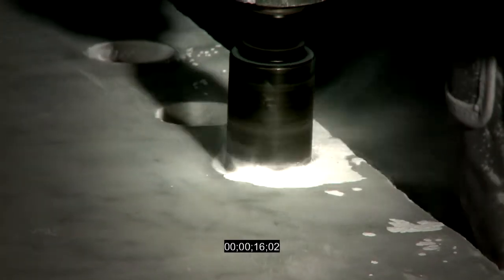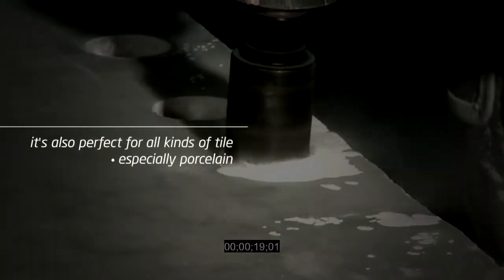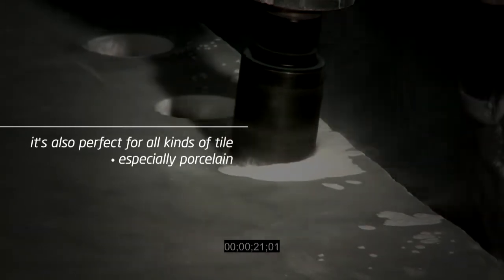We've also designed it so the core will pop out as soon as you turn off the grinder. Nothing is faster. Your job just got a bit easier.